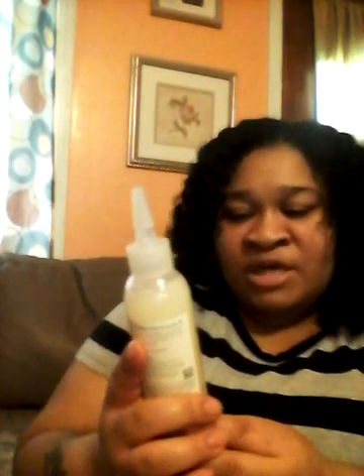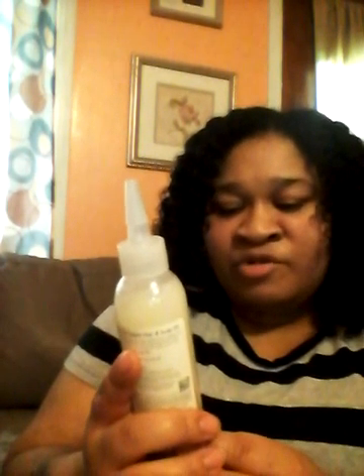Another oil I like using is called the Cantu Butter Tea Tree Hair and Scalp Oil. It helps protect against breakage, conditions the scalp, encourages growth, and has a no-drip formula. This was $5.89.